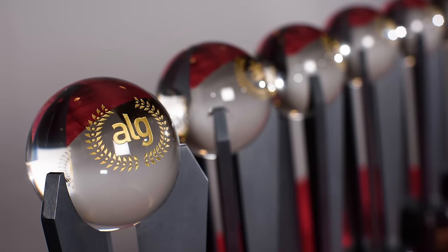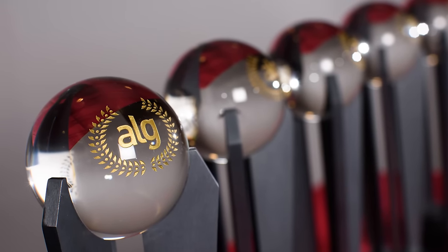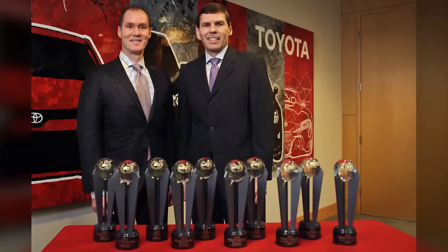Toyota also came out on top in the ALG 2015 Canadian Residual Value Awards with ten winners, twice as many as the next closest automaker.